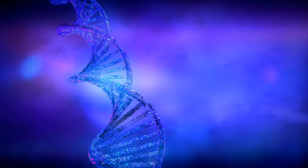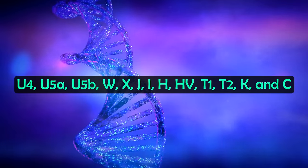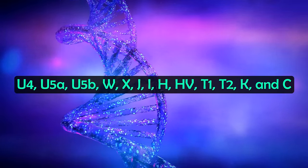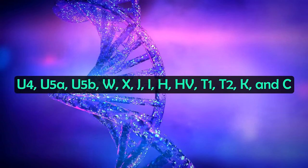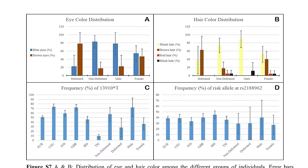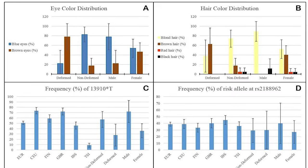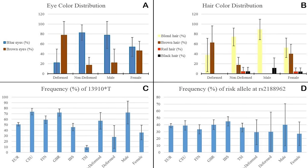But what about haplogroups at this time? The mitochondrial DNA from these individuals from ancient Bavaria included clades U4, U5A, U5B, W, X, G, I, H, HV, T1, T2, K and C — with the study noting these haplogroups are not uncommon amongst modern Central Europeans, outside of the C clade. The study also looked at hair and eye colour, with individuals with elongated skulls having higher rates of brown eyes and brown hair as a sign of their south-eastern European ancestry, whereas individuals without skull elongation had higher rates of blue eyes and blonde hair.